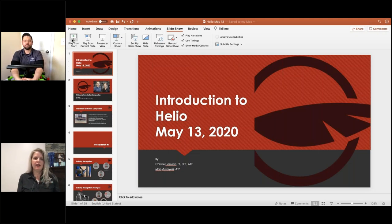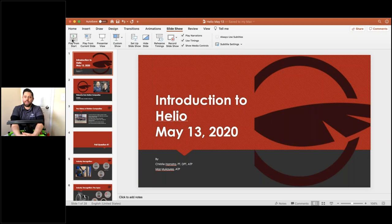My name is Christy, I'm a physical therapist and an ATP, and one of the clinical educators for Motion Composites based in Detroit, Michigan. I'm Maz, territory manager for the mountain states — Colorado, Utah, Wyoming, Nebraska, New Mexico, and Arizona. I've been an ATP for eight years and in the complex rehab industry for about twelve years.